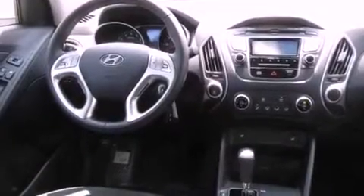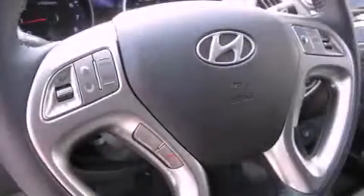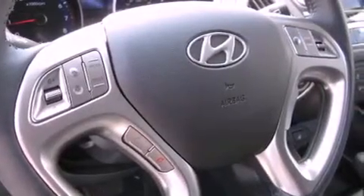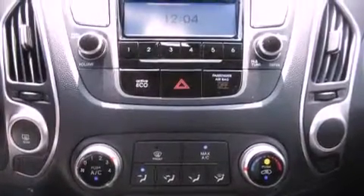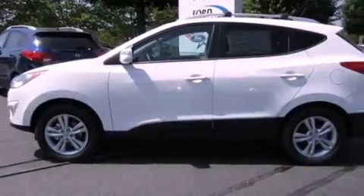The following features are also included: air conditioning with automatic climate control, a second-row folding seat, cruise control, a leather-wrapped steering wheel, a security system, tinted glass, an anti-lock braking system, a passenger side airbag, steering wheel controls, and fog lamps.